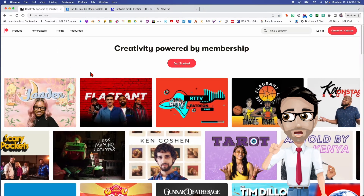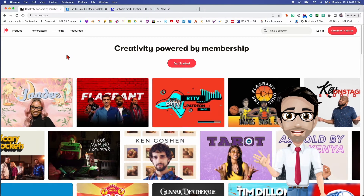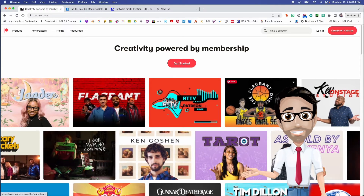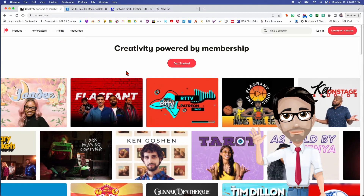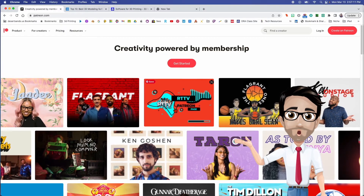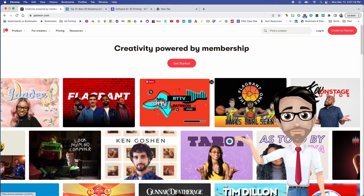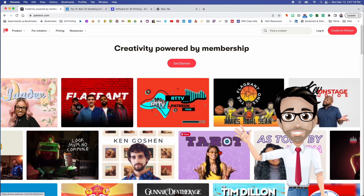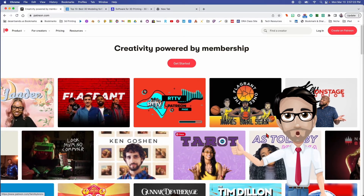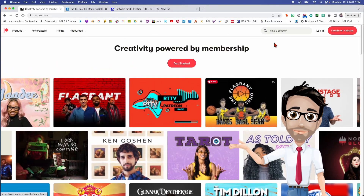We're going to discuss selling your designs, and one example — this is just one example — is through Patreon. Patreon, if you're not familiar, is a place where people, mostly artists of different kinds, can sell stuff through subscription. It could be a musician who sells songs once a month to people that subscribe to him, or somebody reading tarot cards, making music — random things.